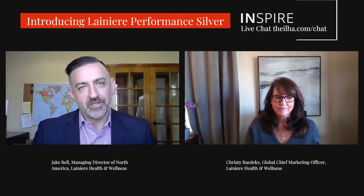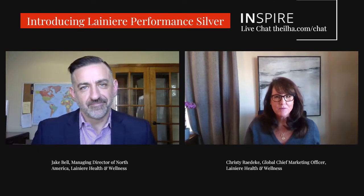Hi, my name is Jake Bell, and I'm the General Manager of Lanier Health & Wellness. Hi, I'm Christy Radeke, and I'm the Chief Marketing Officer at Lanier Health & Wellness. And we're going to talk a little bit about our Lanier Performance Silver and the products made with Lanier Performance Silver today.